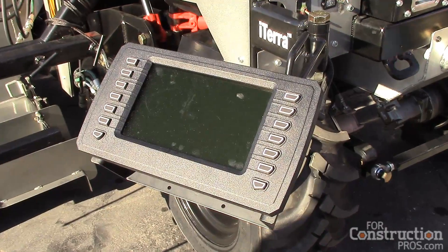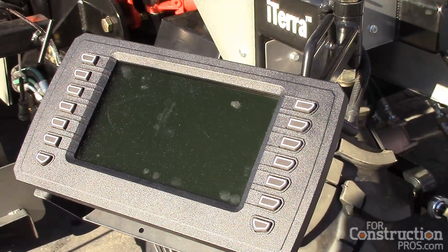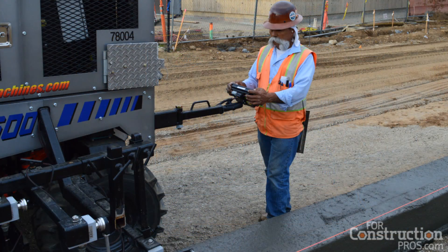We spent this year working with Spencer Fluid Power on developing an electronic control system — purely digital, easy graphic user interface so that anybody can approach the machine and operate it. It's truly revolutionary for us, it's revolutionary for the slip form curbing business, and it will allow us to sell and ship a machine anywhere in the world and feel confident that it's going to work just like we advertise it to work.